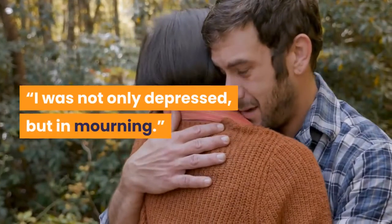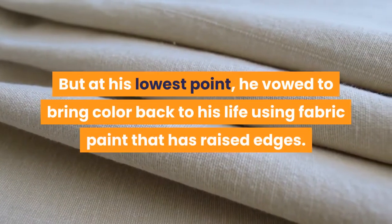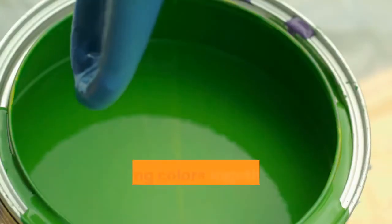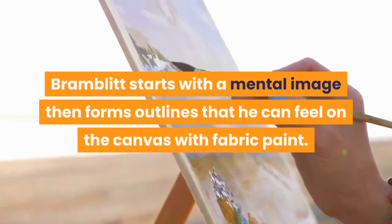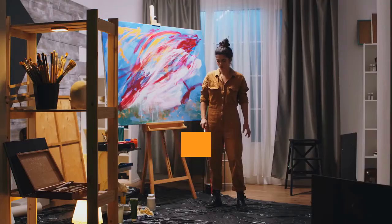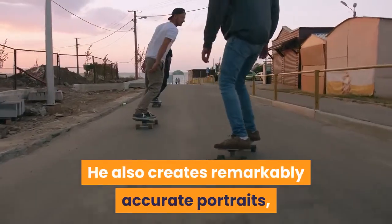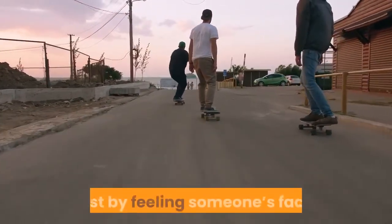'I was not only depressed, but in mourning.' But at his lowest point, he vowed to bring color back to his life using fabric paint that has raised edges. He can tell which colors he's using by braille on the tubes, often mixing colors together by how they feel in his hands. Bramblett starts with a mental image, then forms outlines that he can feel on the canvas with fabric paint. His finished works express strong emotion through the use of vibrant colors. He also creates remarkably accurate portraits, like the one he did for pro skateboarder Tony Hawk, just by feeling someone's face.